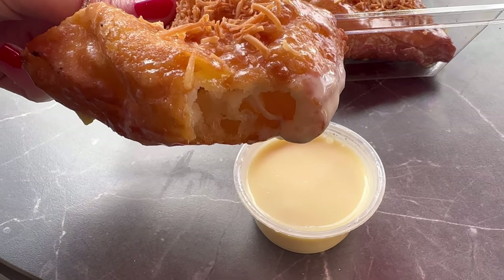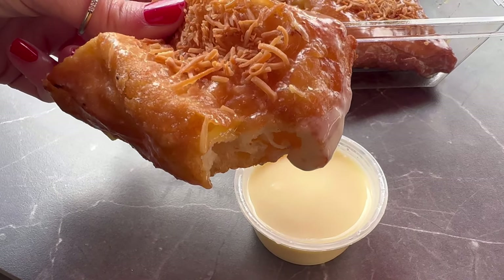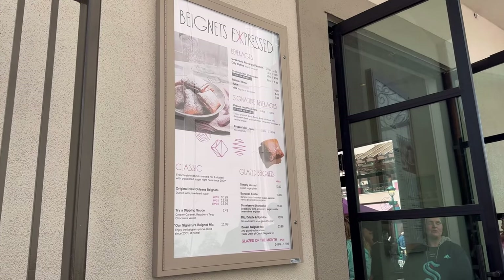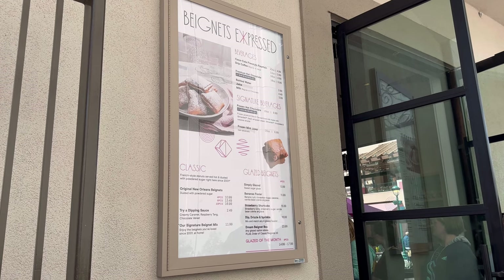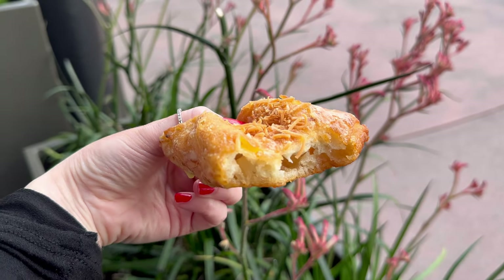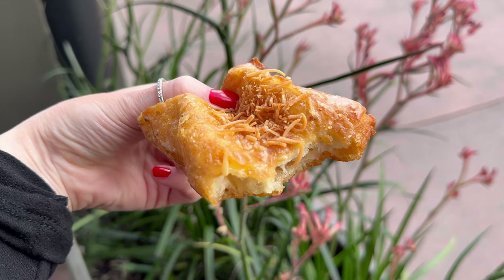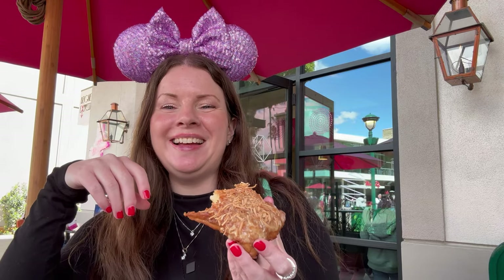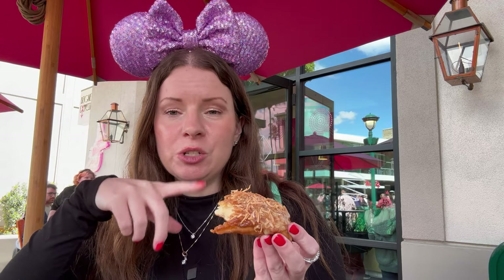These beignets are really good just on their own because all those flavors — pineapple, coconut, the glaze — go really well with the pastry dough. This vanilla bean glaze is a nice addition; it makes it a little sweeter, so as long as you have a sweet tooth, this will totally work for you. I usually opt for the classic beignets with just powdered sugar, but this is so tasty as a nice little treat. These pina kalalala glazed beignets are very yummy. They are four for $15.99. I think these would be Stitchy's favorite because he loves coconut cake.